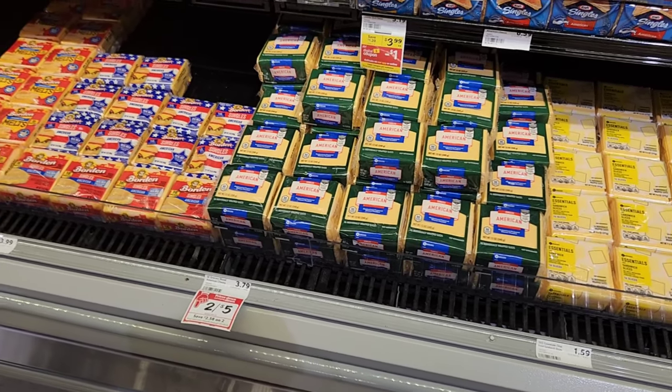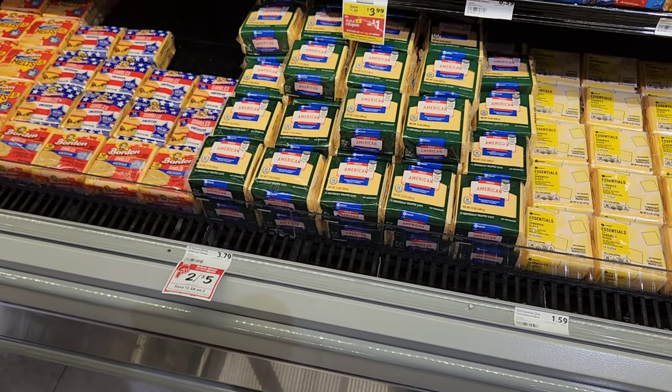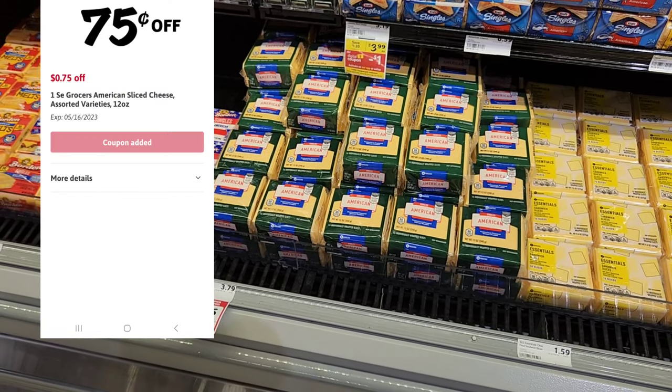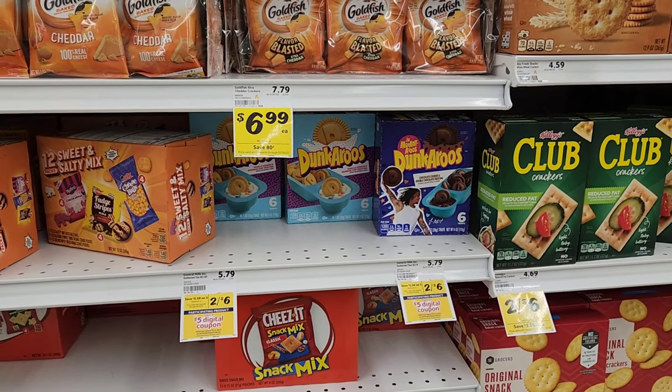The next item I'm gonna pick up is some Winn-Dixie brand cheese. It's on sale two for five. I'm just gonna get one for $2.50. They gave me a 75-cent digital, so it'll make it $1.75.